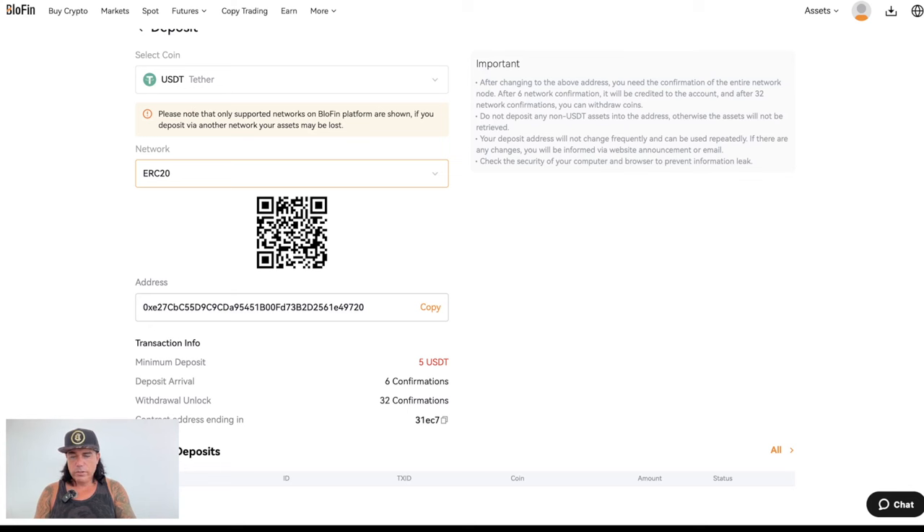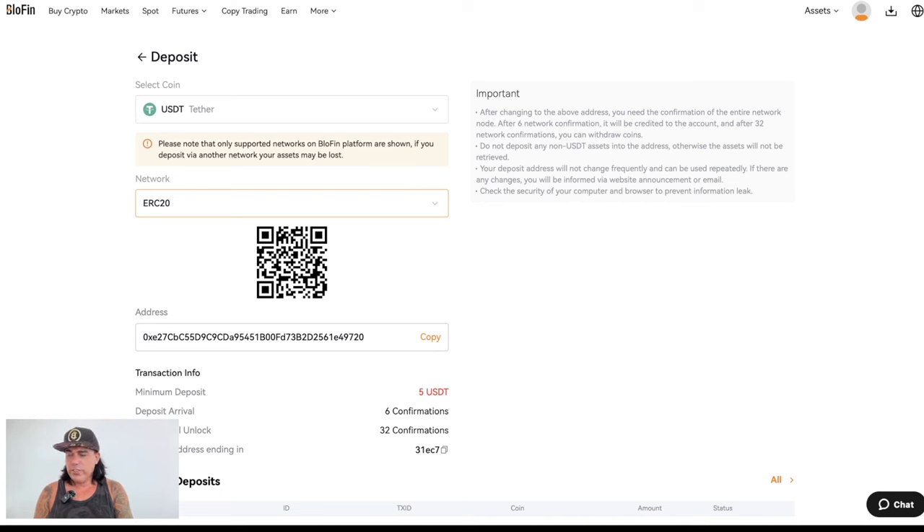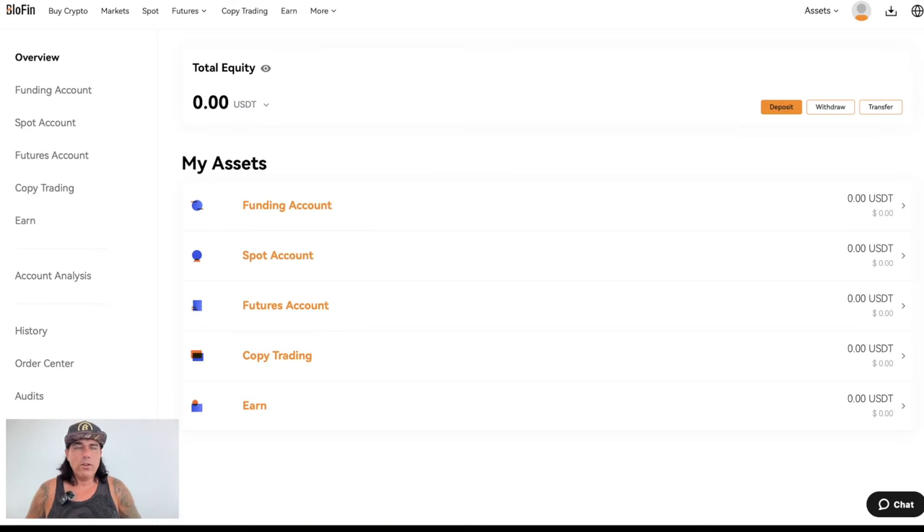I'm sending 1,500 dollars worth of USDT from MetaMask to this Blowfin address. The transaction is now submitting — estimated completion is around 40 seconds. You can monitor the transaction status on screen. I sent approximately 13.52 USDT equivalent at the current rate, and we'll watch it arrive in the funding account.